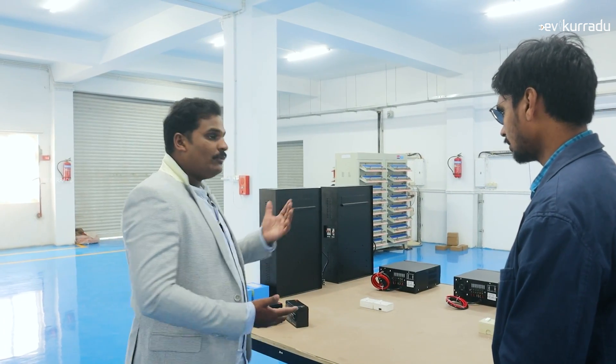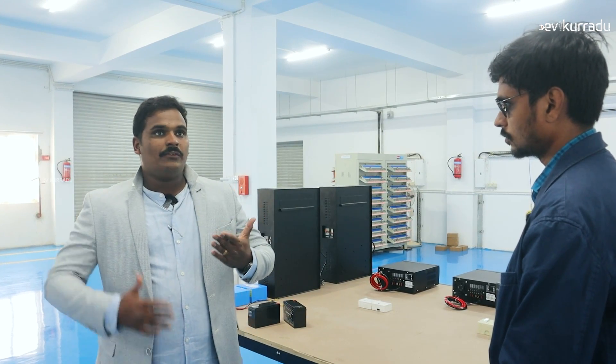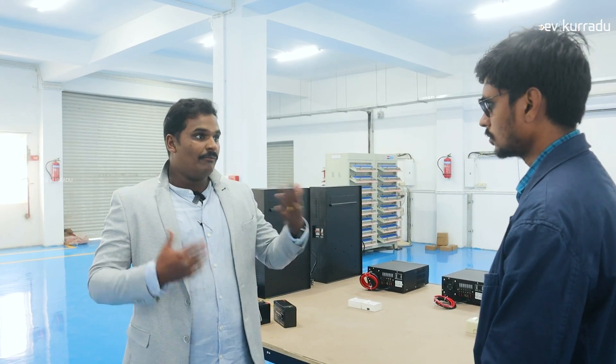We are experts in that. The next thing is Solar PCU — solar battery packs. Solar PCU means you can get energy from solar panels, use it in your home, and also store it with your battery. Whenever there is no solar or no electricity from the grid, you can use it from the battery. This is called a hybrid system, or sometimes an off-grid system. We also call it solar PCU.